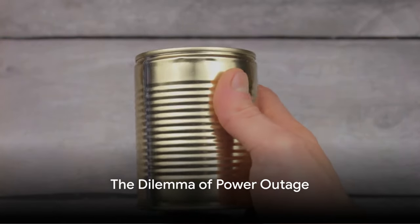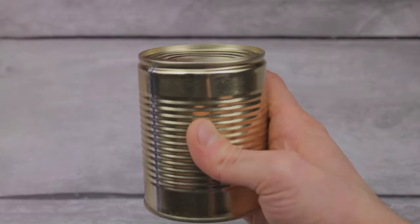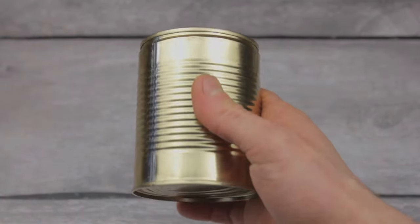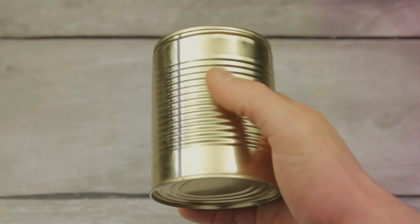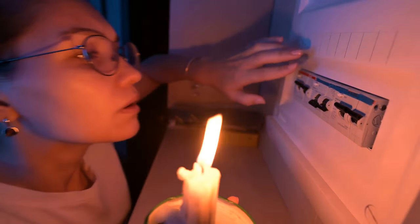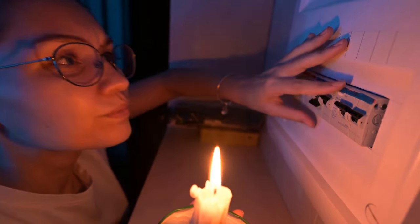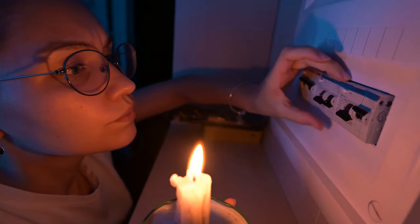Hey there, fellow preppers! Have you ever found yourself in the unsettling situation of a power grid failure, staring into your fridge, wondering which food to prioritize before it goes to waste? Well, you're not alone. It's a dilemma we've all faced at some point and it's a problem that can lead to unnecessary food spoilage and waste. But what if I told you there's a way to navigate this tricky situation with strategy and foresight?